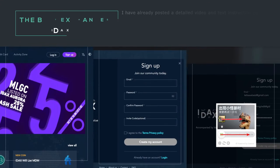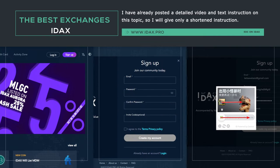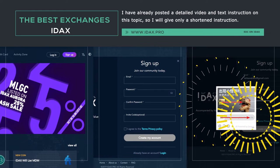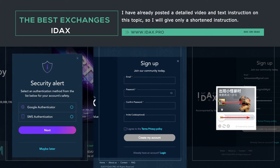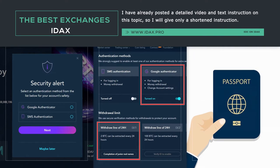I have already posted a detailed video and text instruction on this topic, so I will give you only a shortened instruction. Step 1: Go to the official site IDEX.pro and click Sign Up. Step 2: Enter the email address, password twice, check the consent box, and click Create my account. Step 3: Take the CAPTCHA puzzle and confirm the email. Step 4: Turn on two-factor authorization by SMS or using Google 2FA. Step 5: Go through the first level of verification indicating your country, name, and passport number. The registration is complete.